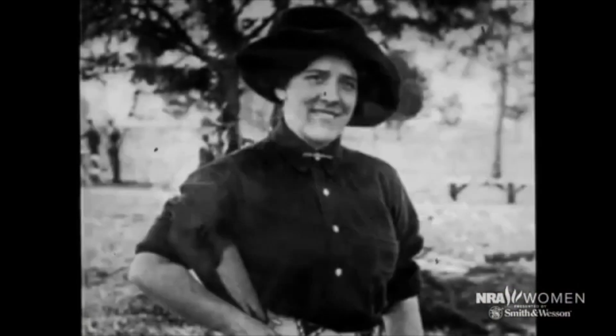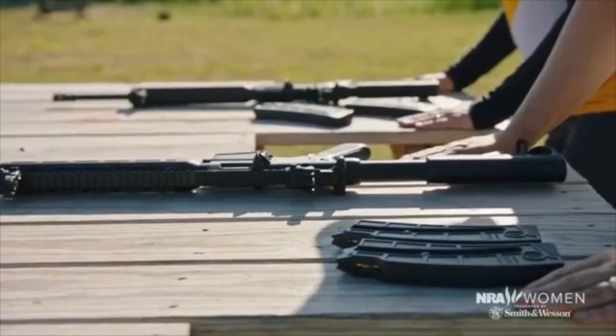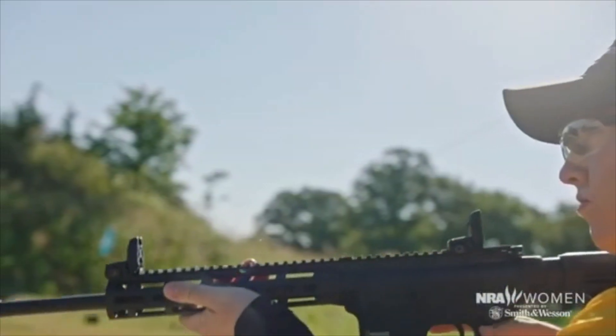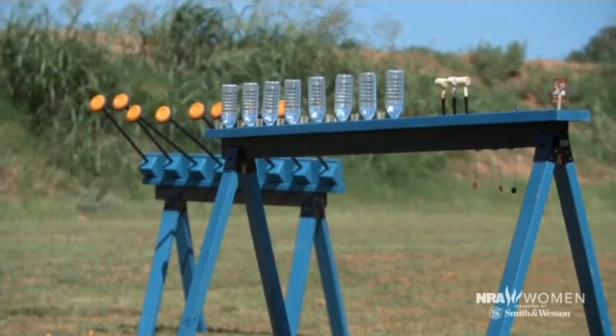It's a salute to lady greats — the likes of Annie Oakley, Plinky Plinkerton, and of course the ladies competing this season of Love at First Shot. In designing these courses of fire, I really wanted a challenge that would test our ladies in accuracy, and what better way to do it than with some serious trick shots. And that's what we have here.